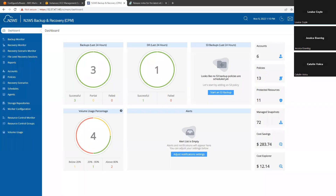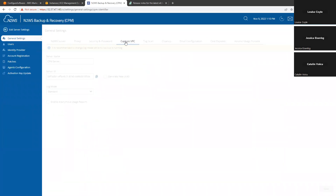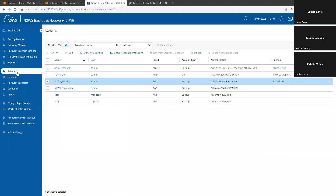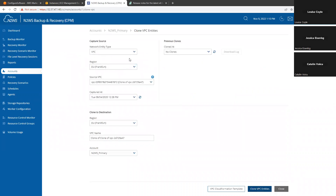In the user interface, we would go here to the server settings and we have the capture VPC tab. In here, you can capture the VPC at the frequency of your choosing, or you can always capture it manually. So if you know that you made some changes in your VPC this week, you can just capture it now. You'd have a log that would show you everything that was captured. When you go to accounts and select your account and click clone VPC entities, it will list the available options. First of all, you can clone a VPC or a transit gateway. Then you can choose from which region to select your VPC, from what timestamp you want that VPC to be cloned, and the destination — which could be a different account, a different region in a different account, or a different region in the same account.